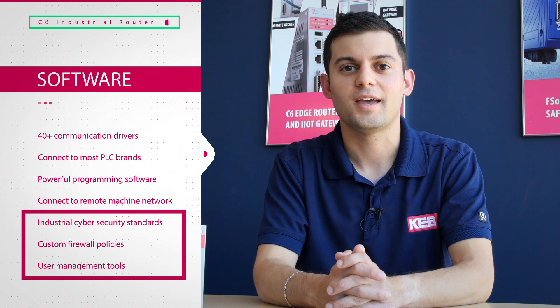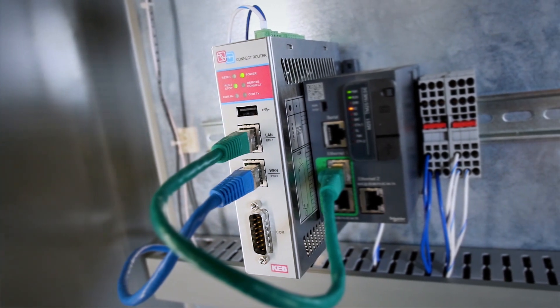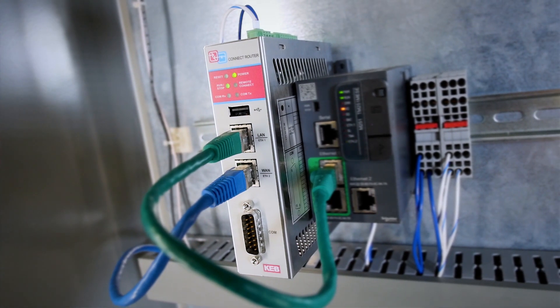Combivis Connect was designed to industrial cyber security standards and includes the options to configure custom firewall policies and advanced user management tools to ensure security. With its versatile hardware options and numerous security features, the C6 router is an ideal choice for your remote connection needs.